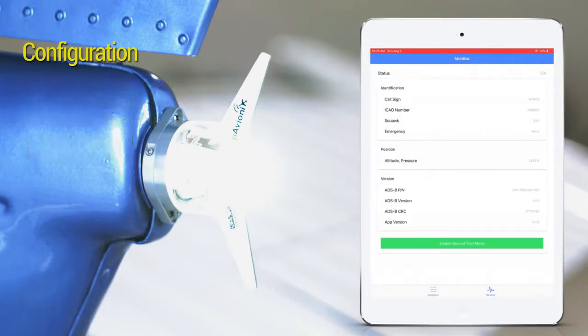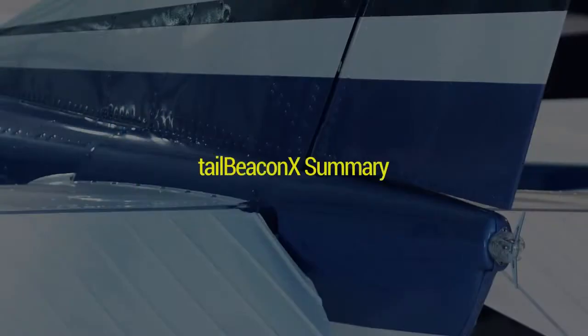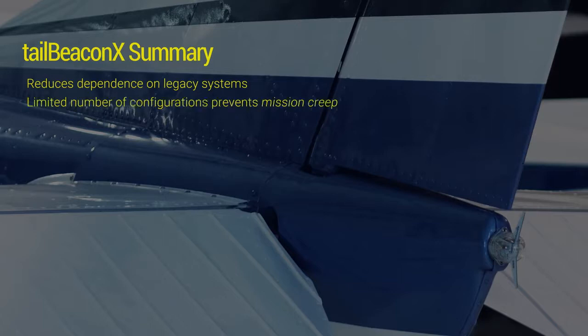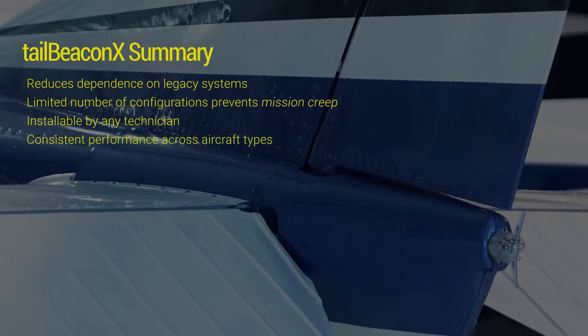This aircraft is now compatible with ground and space-based ADS-B systems. Tailbeacon X reduces dependence of the airspace on decades-old legacy equipment. A limited number of configurations prevents mission creep and unexpected costs, while being installable by almost any technician. The unique design delivers consistent performance across aircraft types, while the low-cost hardware and easy installation ensures space-based ADS-B is accessible to all aircraft.